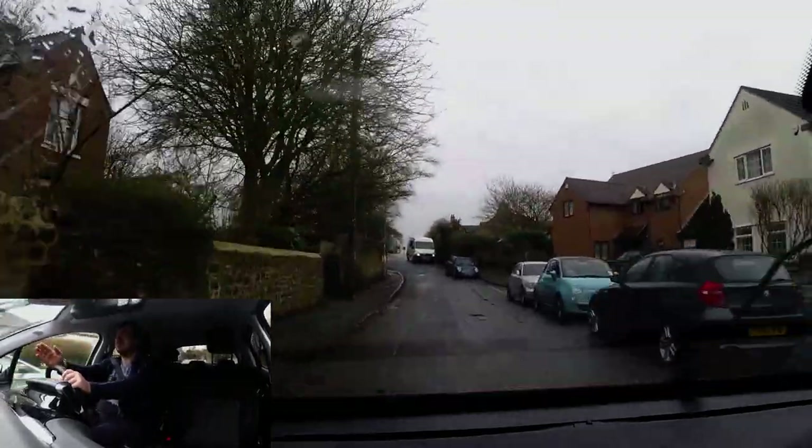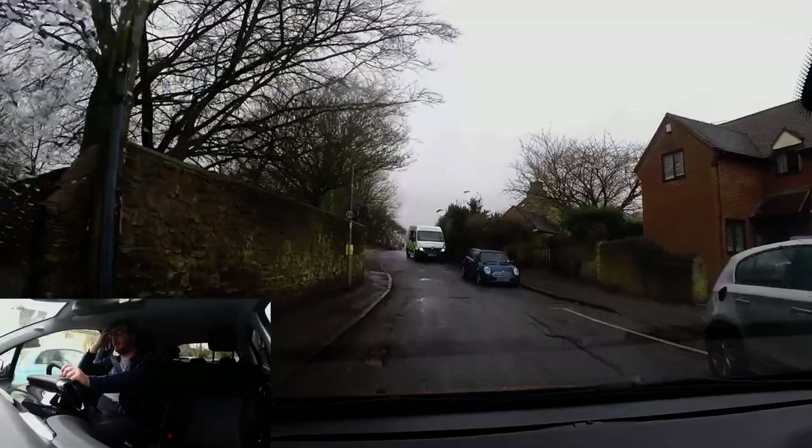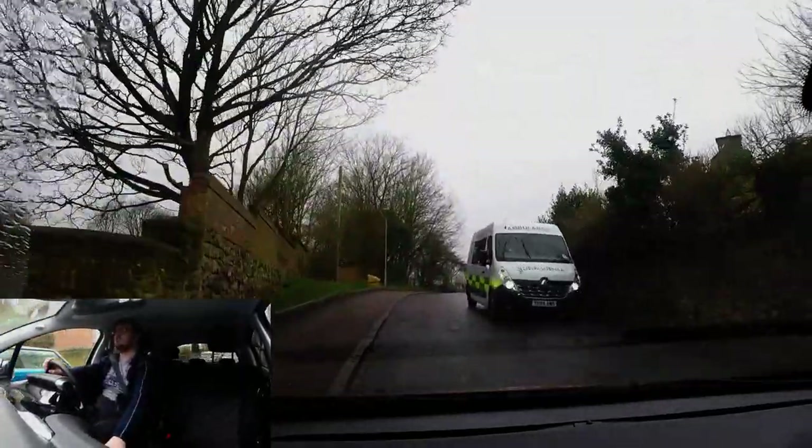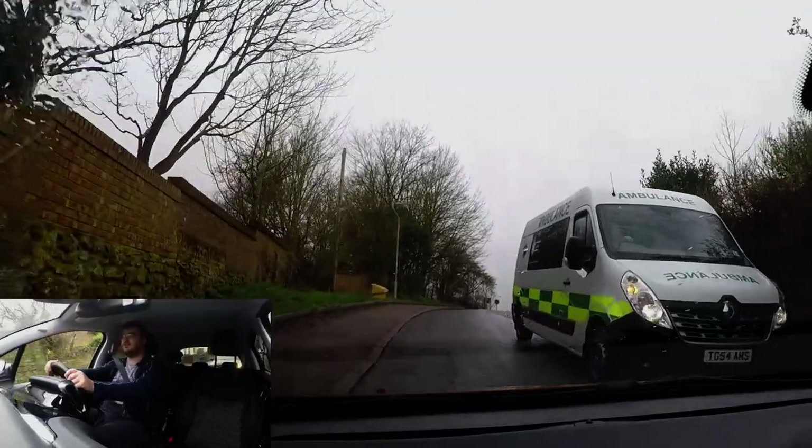As we pass this van, it becomes extremely narrow. It is wide enough for two but you may need to go into first gear, which is what I'm doing here — just going to creep it through.